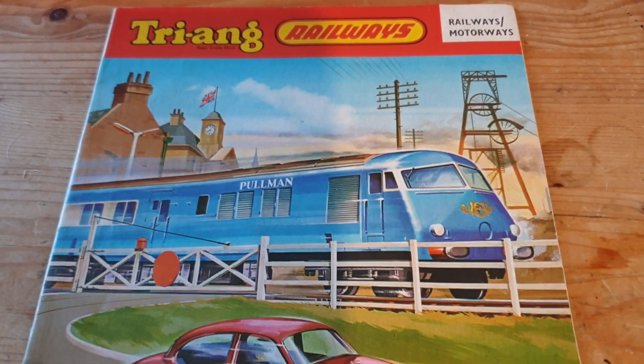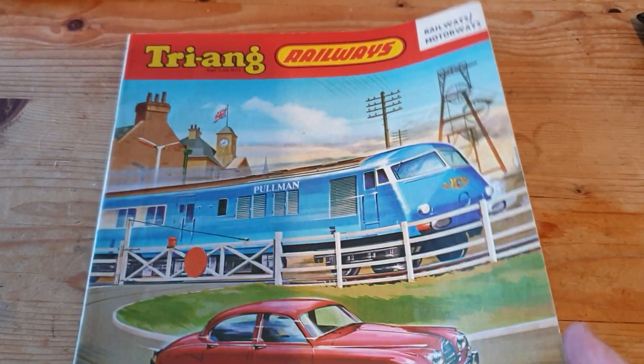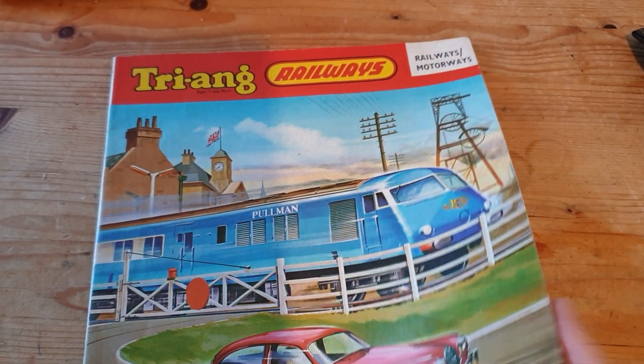Here's the 1964 catalogue, which I think is the first year that it appeared as a train set.